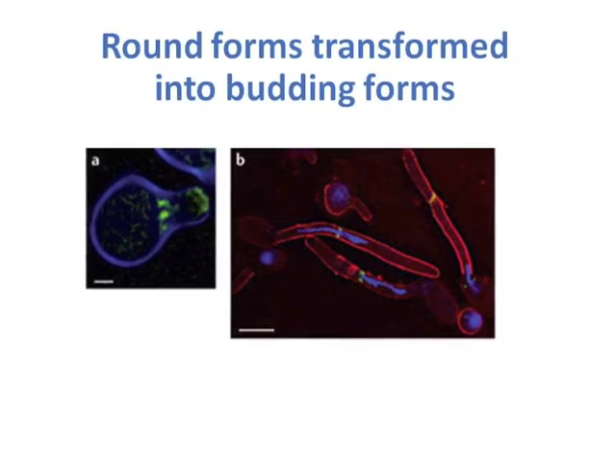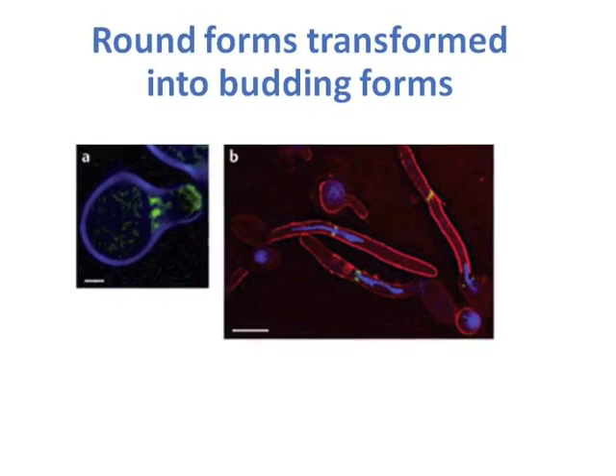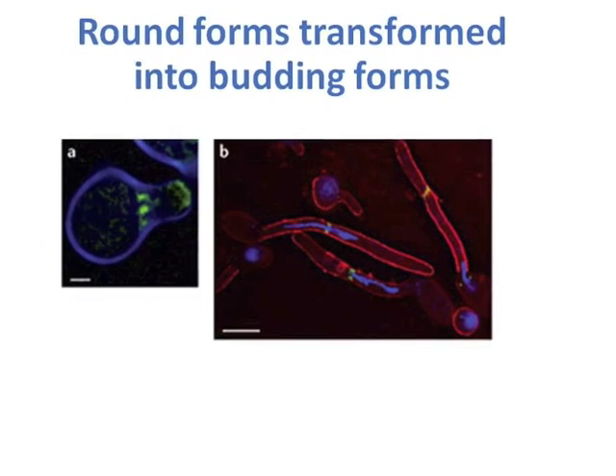Why does yeast become so aggressive? There are two reasons. Reason number one: it occupies more space in the gut and produces much more metabolites. Reason number two: it becomes more pathogenic. Yeast exists in two forms — round forms and hyphae. Round forms are low pathogenic and don't represent any harm to the human body. The budding forms or hyphae are much more pathogenic and invasive, and they can produce various toxins affecting our body and overstimulating the immune system.